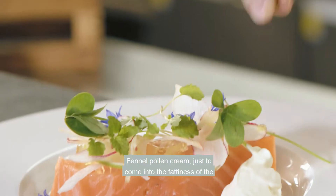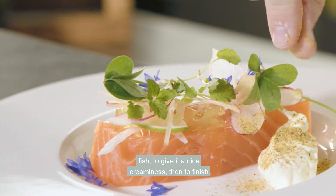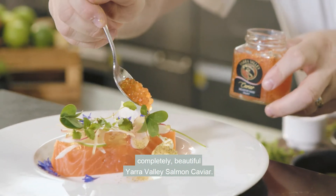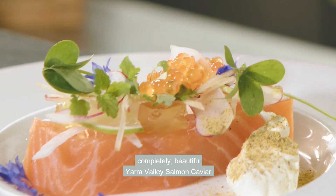Fennel pollen cream, just to complement the fattiness of the fish, give it a nice creaminess — and it's finished with beautiful Yarra Valley Salmon Caviar.